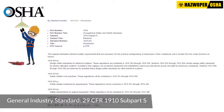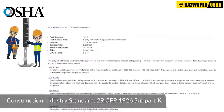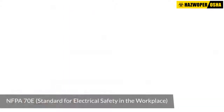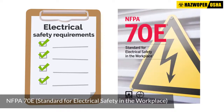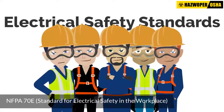These standards are codified in 29 CFR 1910 subpart S for the general industry and 29 CFR 1926 subpart K for the construction industry. Moreover, the course will focus on the electrical safety requirements set forth by the NFPA 70E standard to help employers and employees comply with OSHA's electrical safety standards.